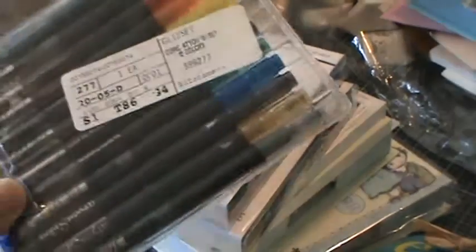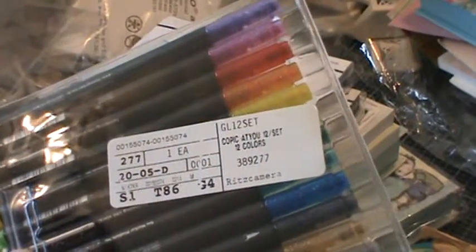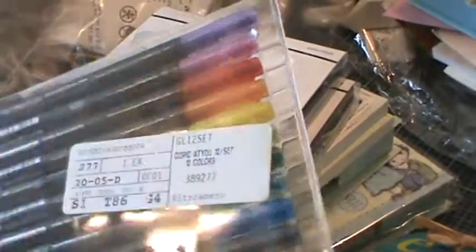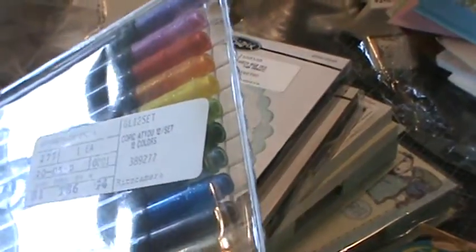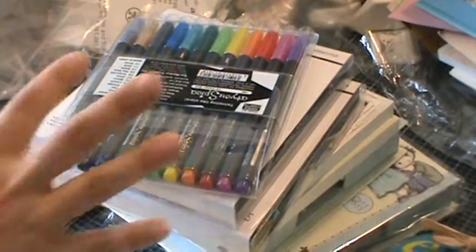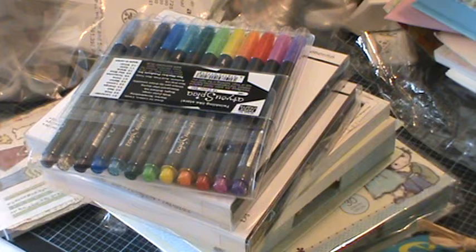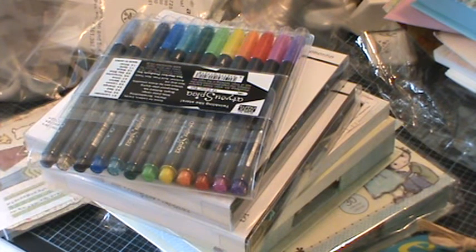This is my first Copic markers set — the Copic U12 set with 12 colors. I can't wait to see how I do using Copic markers because I'm not really a Copic person and I have yet to use them. That's my haul for today — thanks for watching, bye!